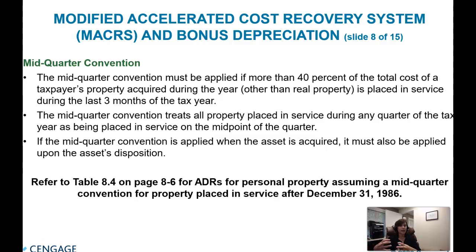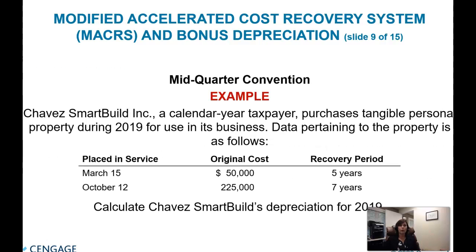If the answer is yes — 40% of the non-real-estate assets bought that year were bought in the last quarter — you are subject to the mid-quarter convention. What the mid-quarter convention says is: whatever quarter you bought these assets during the year, you treat them as though they were placed in service midway through the quarter in which you purchased them.